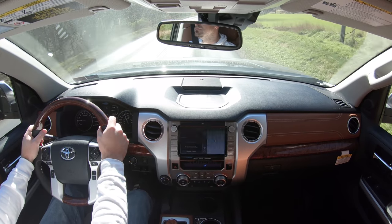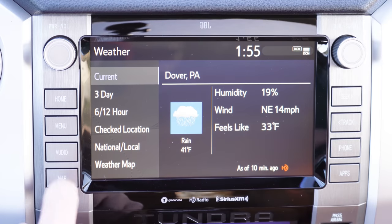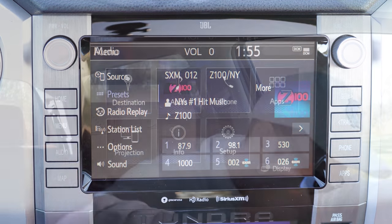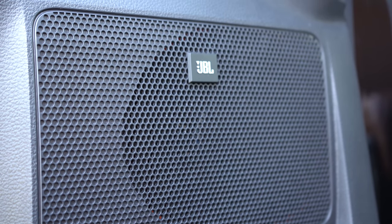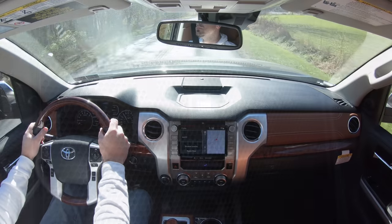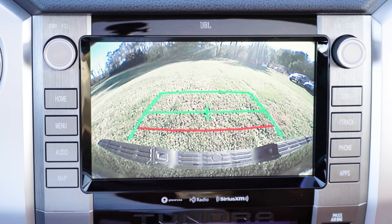The Platinum, 1794 Edition, and TRD Pro all get a 12-speaker JBL sound system — and we do have that today. Let's test it out. That sound system is one of the best I've tested in quite a while, even compared to luxury vehicles. The bass was rumbling my camera. Clarity is on point — well done JBL.